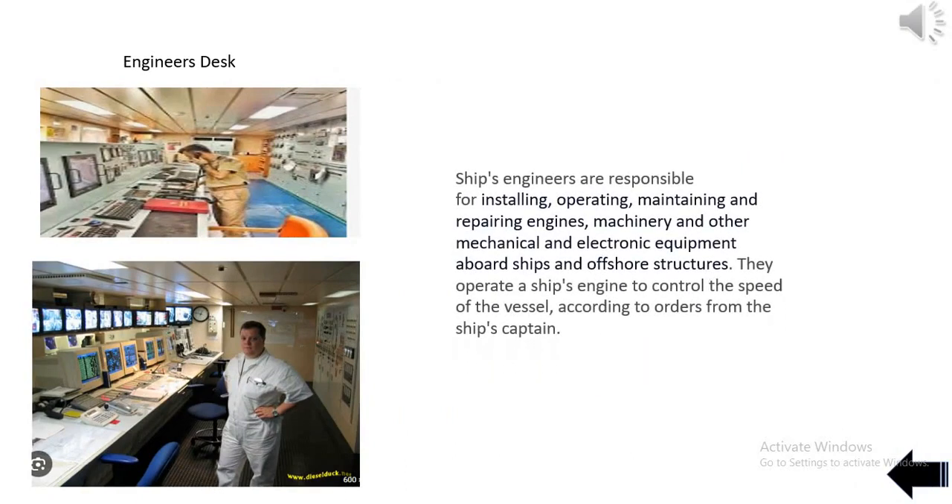Ship's engineers are responsible for installing, operating, maintaining, and repairing engines, machinery, and other mechanical and electronic equipment aboard ships and offshore structures. They operate a ship's engine to control the speed of the vessel according to orders from the ship's captain.